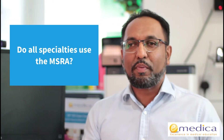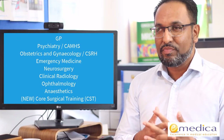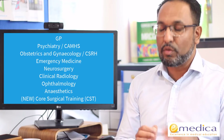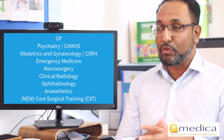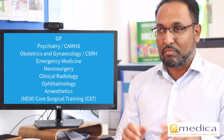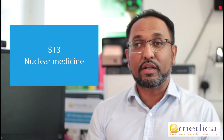The first question is: do all specialties use the MSRA? Not at all. Currently 12 specialties are using it. At ST1 or CT1 level, the specialties are GP, Psychiatry, Child and Adolescent Mental Health Services, Obstetrics and Gynaecology, Community Sexual and Reproductive Health, Emergency Medicine, Neurosurgery, Clinical Radiology, Ophthalmology, Anaesthetics, and new from this year, Core Surgical Training. At ST3 level, the only specialty that uses it is Nuclear Medicine.